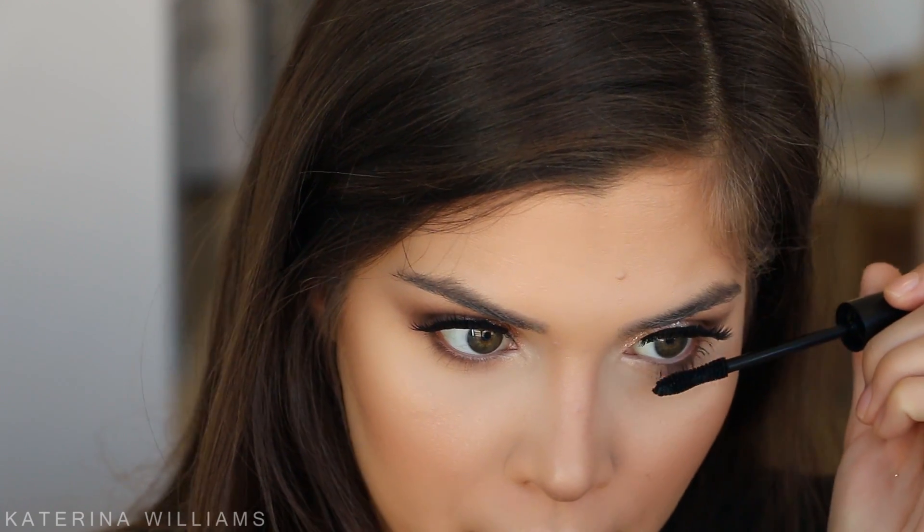To finish off our eyes I want to grab some mascara. I love using the High Caliber Lash by Sigma for my lower lashes, and we just want to put that onto our lower lashes.